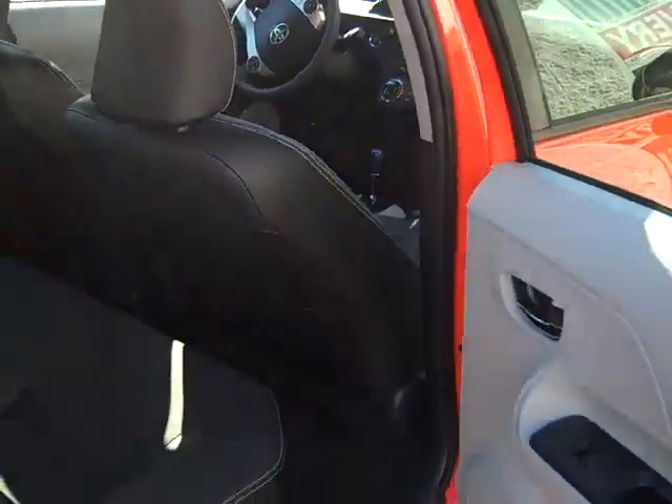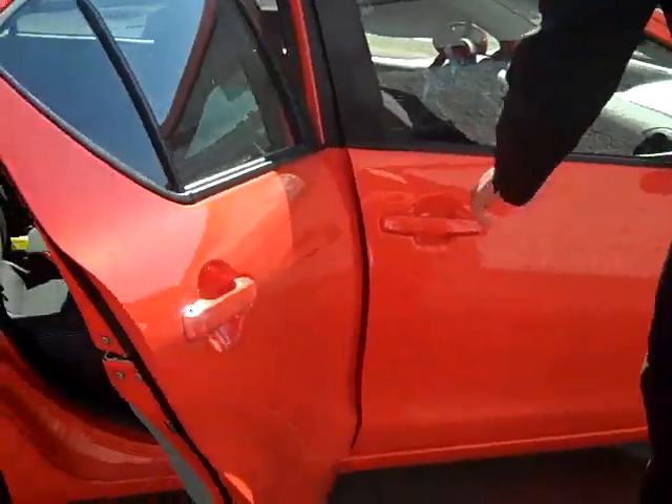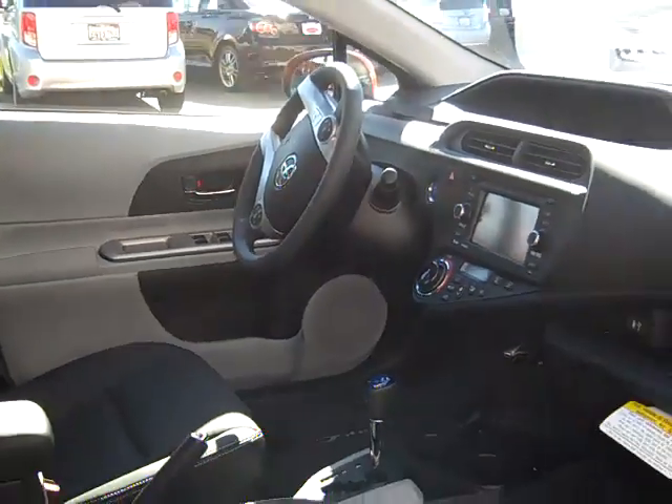I can fit in the front of this car too. This has Softex leather, or synthetic leather, which is lighter and better for the environment. This color right here is called habanero — like a habanero pepper. Nice.